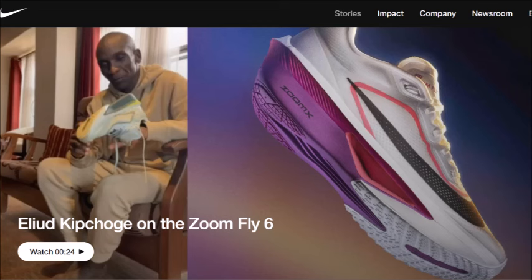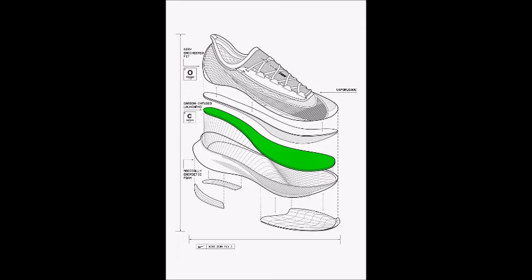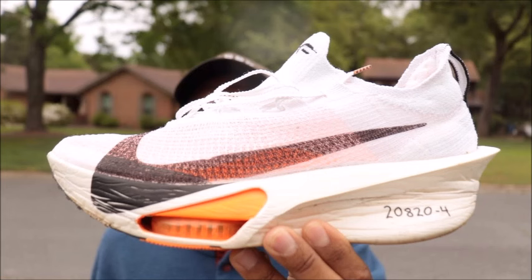Most of the athletes that Nike sponsors are actually not very good at being sponsored — they're very boring, they don't post regularly on social media, and they could improve how they promote the product in so many ways. I get very disappointed seeing the lack of potential and how lazy some people are, even though they're running fast times. Anyway, the Zoom Fly 6 is now out and Eliud has been testing it for the past half a year. Please subscribe to my channel and leave a like on the video, and I'll keep you updated with any more news in the next video.